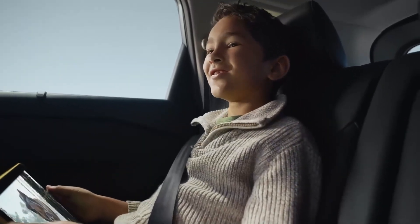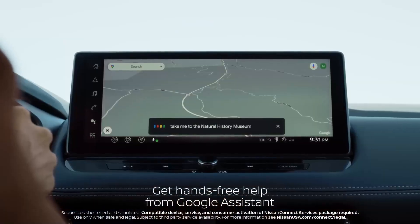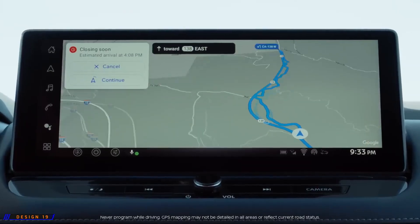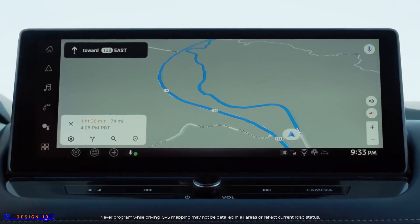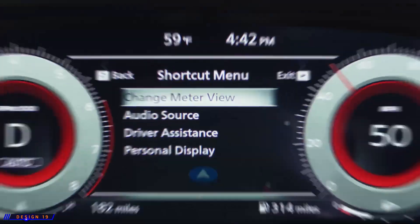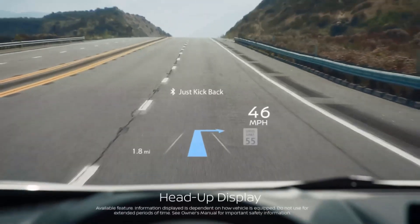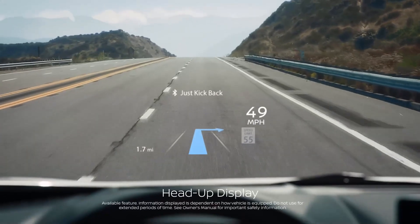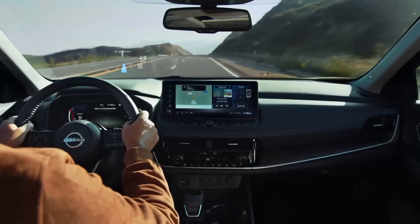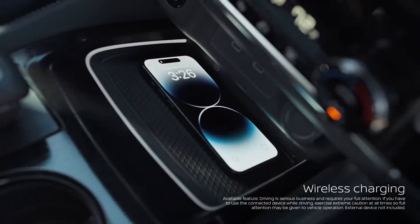Hey Dad, can we see a dinosaur? Hey Google, take me to the Natural History Museum. Displaying the info you want, where you want to see it. Hey Google, set driver temperature to 65 degrees. The digital dashboard puts mapping front and center, while the head-up display has easy-to-see driving stats with overlay arrows to help keep you on course. This is simplicity down to a science.